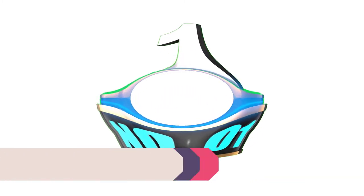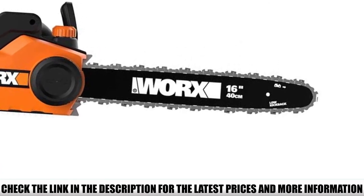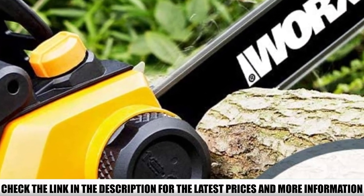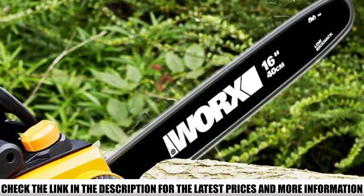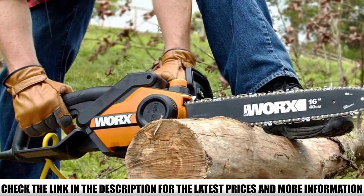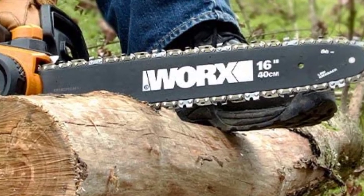Number 1: Worx WG303.1. The automated technologies are the standout feature of this chainsaw. The auto-tension patented technology prevents the chain from over-tightening, increasing the life of both the chainsaw and the engine. The chainsaw is also equipped with auto-lubrication technology which lubricates it automatically with oil when needed, and a low oil indicator will inform you when you need a refill. The quick brake switch adds to safety, allowing you to stop it instantly. The chainsaw comes with a sheath for safe storage. The ergonomic front handle and rubberized rear handle provide complete control and superior comfort, letting you make perfect horizontal and vertical cuts without fatigue even after long hours of use.